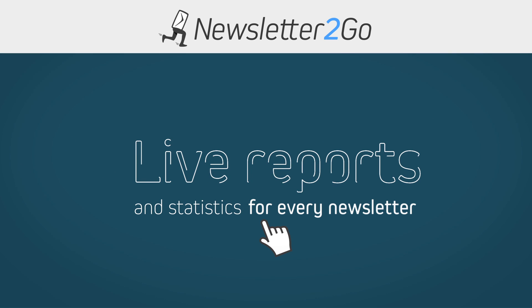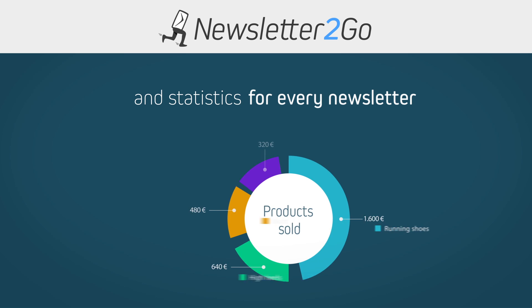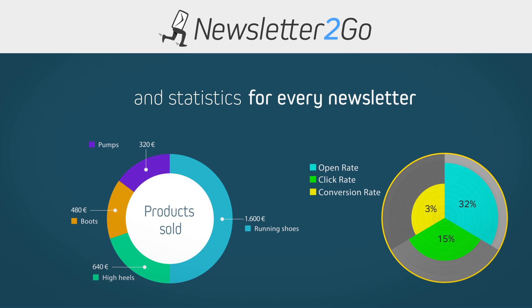After your newsletter has been dispatched, you will have access to comprehensive real-time reports and statistics such as the open rate, click rate, and conversion rate.